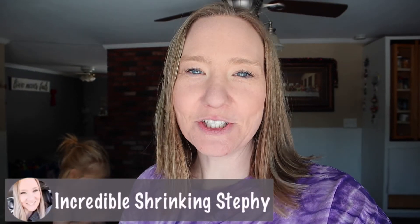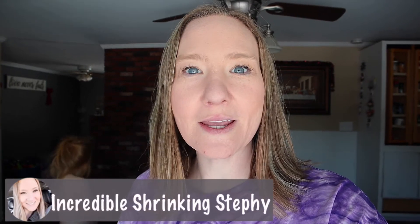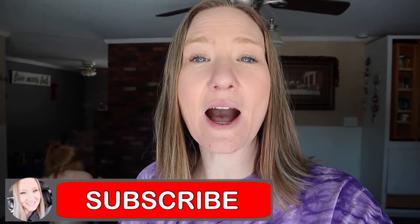Hey guys, what's up? Welcome back to my channel. Welcome to another what I eat in a day video. I'm actually currently doing the egg fast — the five-day keto egg fast — and I'm going to show you what I eat in a day on the egg fast.